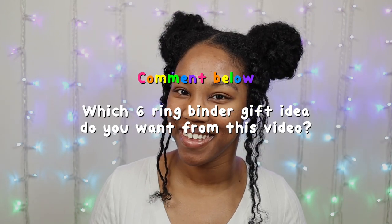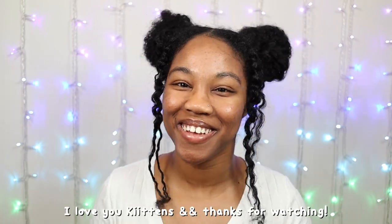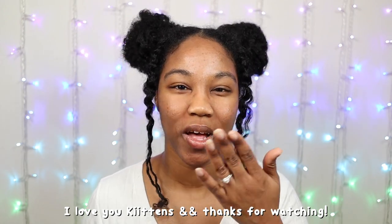Be sure to comment down below which six ring binder gift idea you would love to receive. If you're looking for more six ring binder content, be sure to check out my six ring binder playlist. If you haven't subscribed yet to be a part of the kitten family, be sure to subscribe below and click the bell for post notifications. I love you guys so much — thanks for watching kittens, adios!